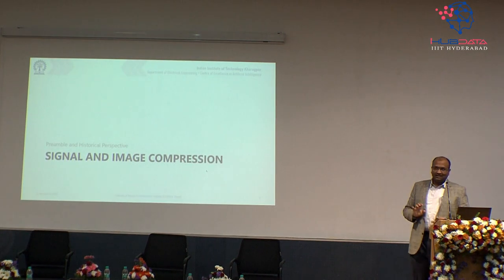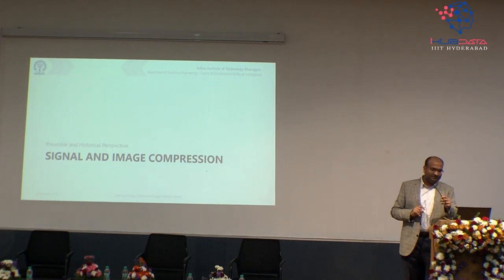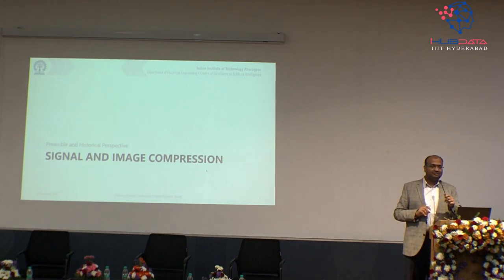A radiologist receiving images doesn't know what modality they'll get — sometimes X-ray, sometimes CT, sometimes MR. So you need a decoder or decompressor that works across all modalities. This is the standard reason we chose this segregation of the model. Now let's start the deep dive — getting into signals and images and explaining what compression is at its basis.